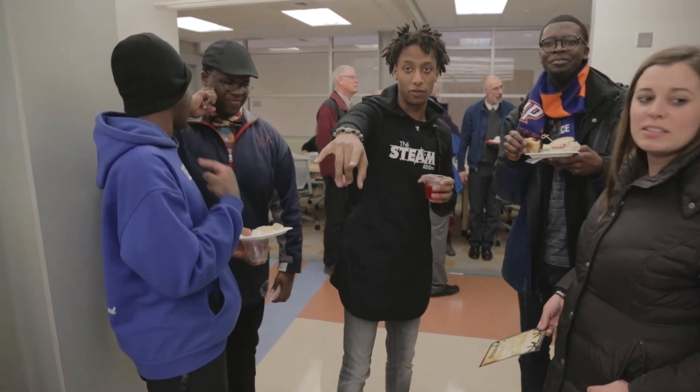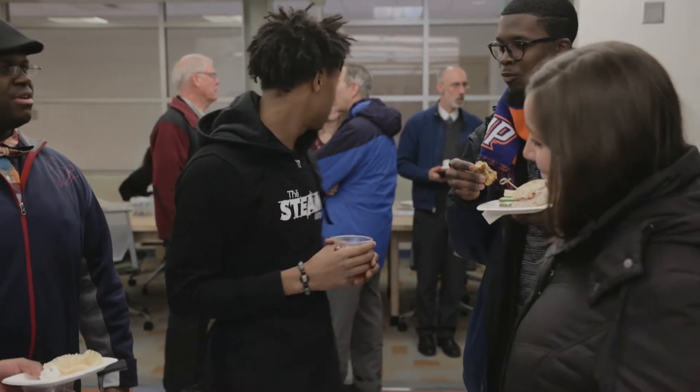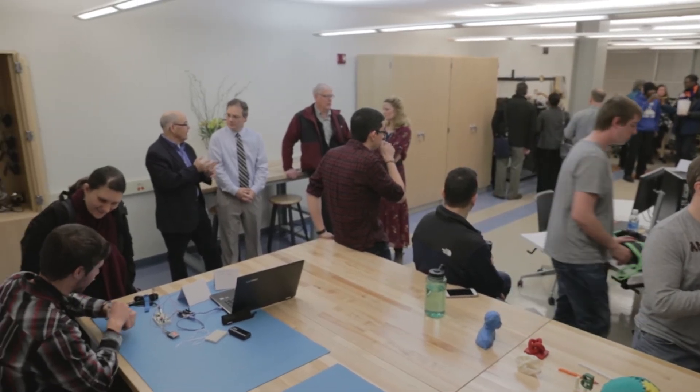I would say the STEAM community kind of found me. I am a student of the Watson School of Engineering. I've been so ever since I got to college, and I've also been an artist for all my life.